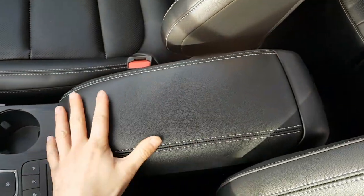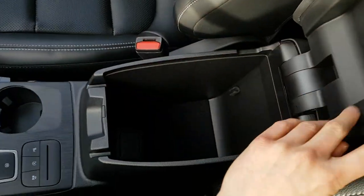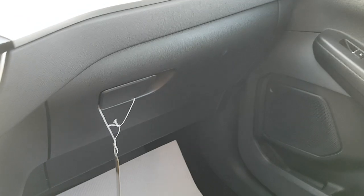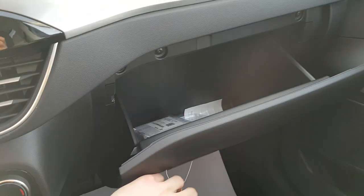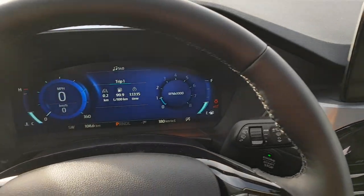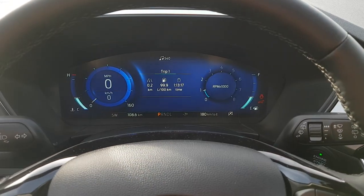You also have this beautiful long center console with plenty of storage on the inside, and of course more storage over here in the glove box as well. Really nicely equipped vehicle, comfortable and ready for the cold weather.